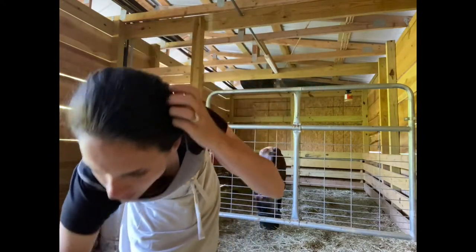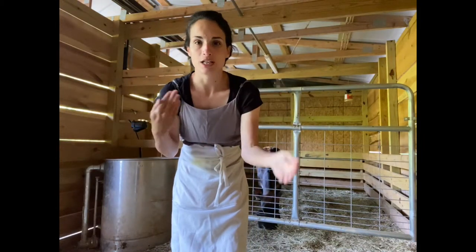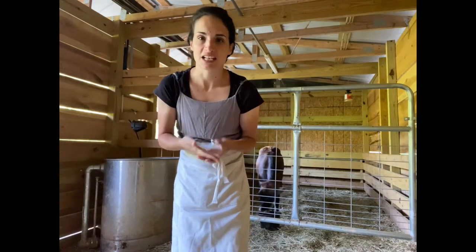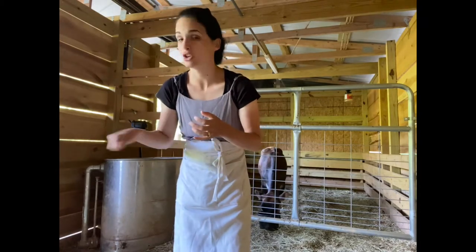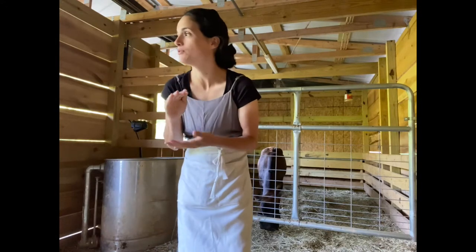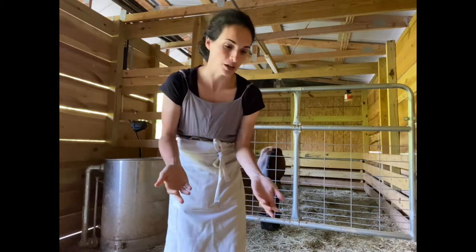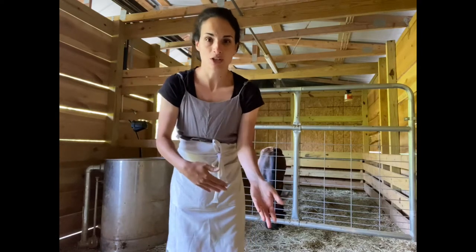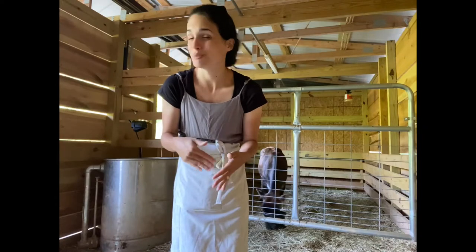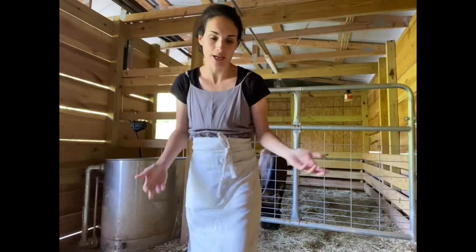I saw on a lot of Facebook pages and forums where people were concerned about overfeeding grain while they're milking, because you want the cow to stand still and one way to get them to stand still is to eat. I found that if I just give her a scoop of what I just showed you - she gets one scoop of that in the morning and the evening. But if I keep hay below where she's eating, she'll move on after the grain's done and eat the hay, and that keeps her occupied. That works for us and it keeps my feed costs down because hay here is pretty cheap - we pay four dollars a square bale.